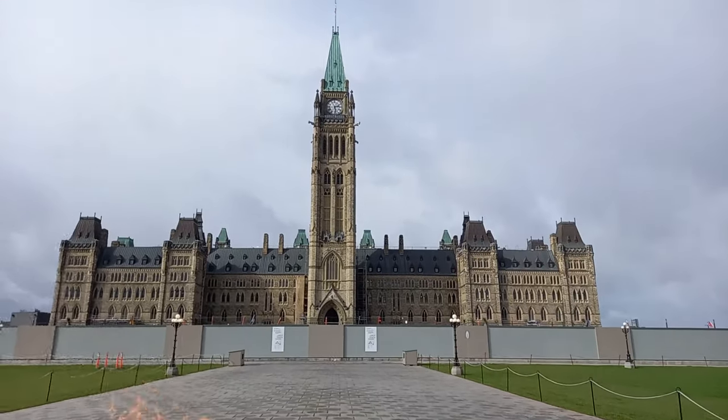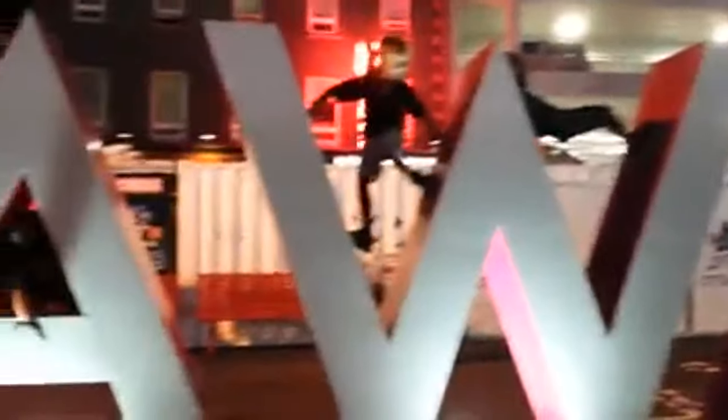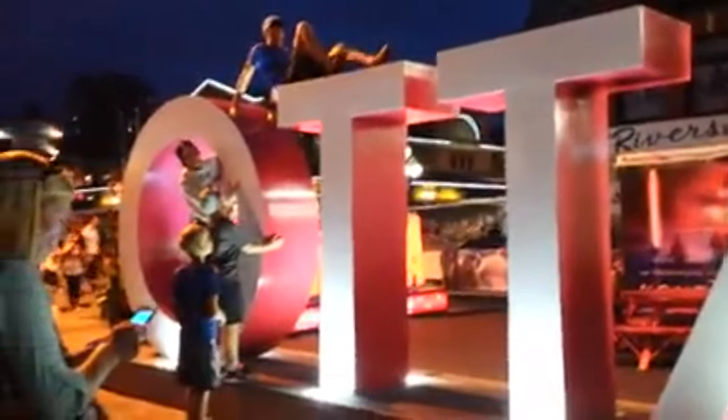Hello viewers, hope you are doing great. Welcome to our channel. I am back with a new destination which we have explored in a budget-friendly manner. Today we will share our Ottawa visit experience and tips and tricks.